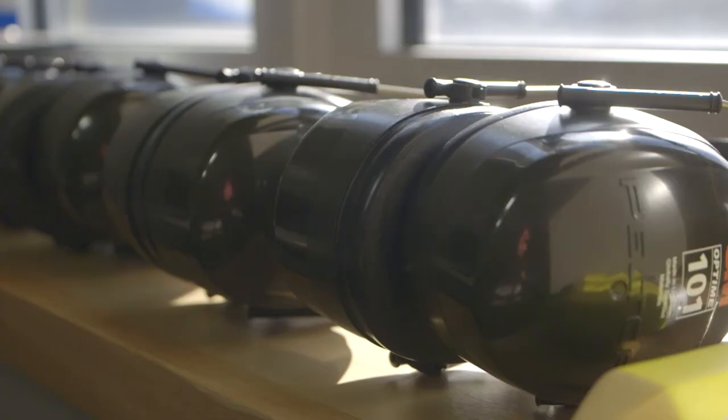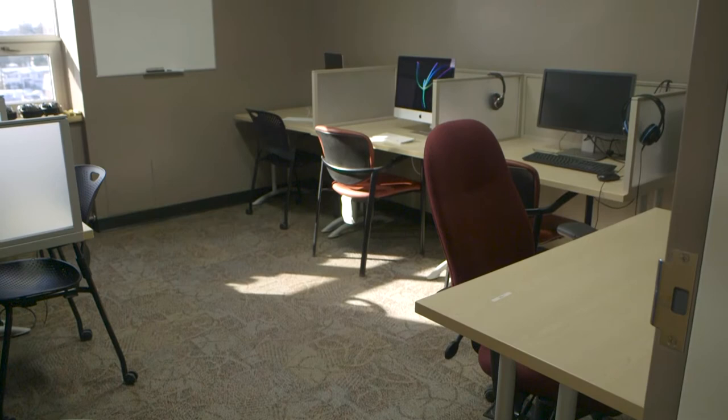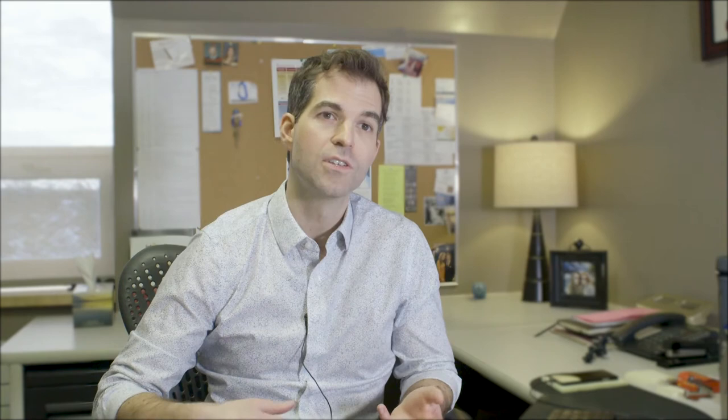The lending library is a collection of devices that includes things like laptop computers, iPads, and smart pen recording devices that are basically available for students to loan out on a short-term basis. In other cases students might have a device that's broken — like a broken-down laptop, for example, that's in the shop for repair for a few days — so that there's no interruption in services and students aren't disrupted from their work.